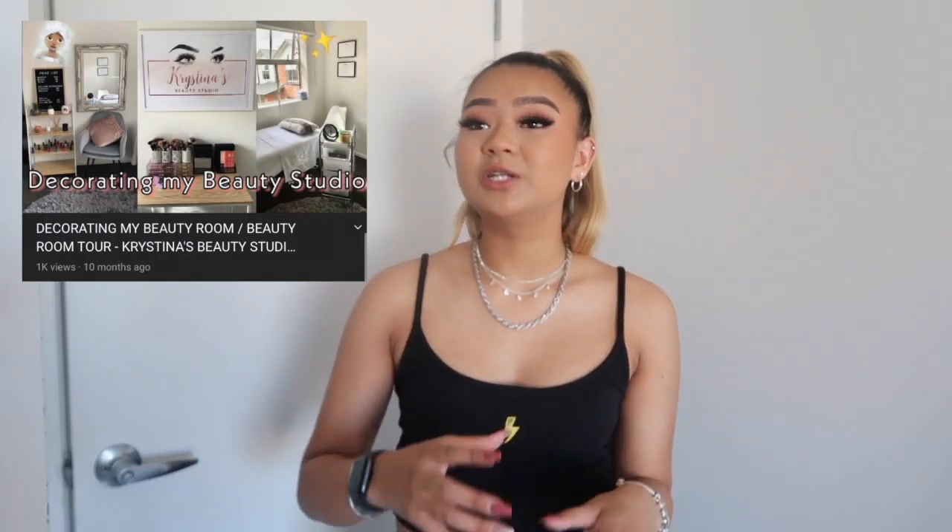Hello and welcome back to my channel. As you can tell by the title of this video, I am going to be filming my updated beauty room tour today. This time last year I filmed a 'decorating my beauty room' video, which was in a completely different room. I thought I'd do an updated version since I've been in this new room for coming up a year now.